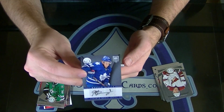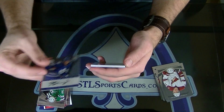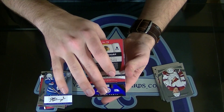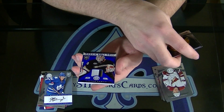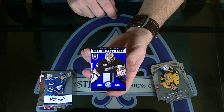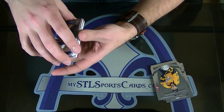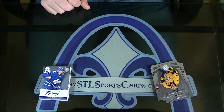Morgan Riley. Totally certified rookie autograph. And look at that — three-colored patch number to 50, Victor Fast, rookie roll call. Frank, there you have it.